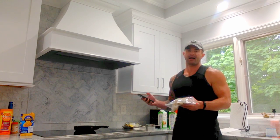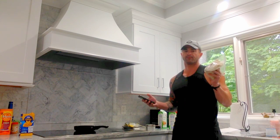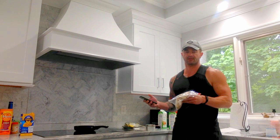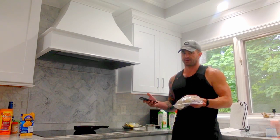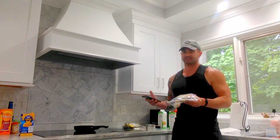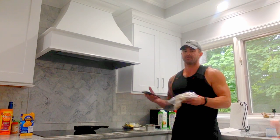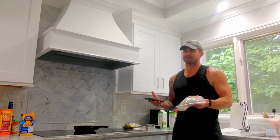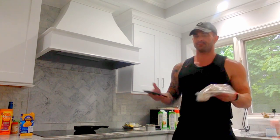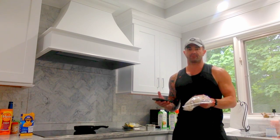I usually do two 450 to 500 calorie meals, which brings me about 900 calories, and I usually do a 900 to 1,000 calorie meal for dinner. Today it's going to be a little adjusted — I won't go that high on the third meal because I want to save some calories for a sweet treat as a late evening snack. If it's three meals, I'm going 450 to 500 for the first two, and then about 800 to 1,000 for the third meal of the day.